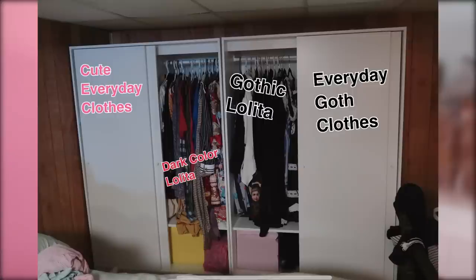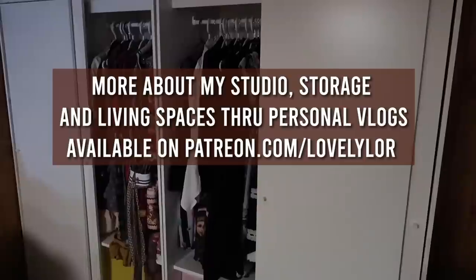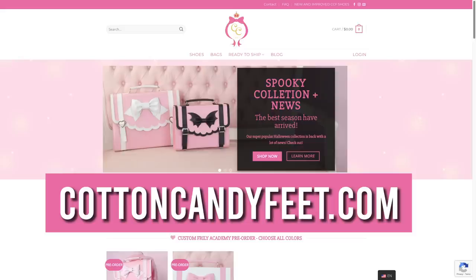I have a cute clothes closet, an everyday goth clothes closet, a gothic lolita closet, and a closet of other random darker lolita clothes. So I have a lot of sweet lolita shoes, which I'm very grateful for, but I don't have many dark lolita shoes. Generally when I wear gothic lolita, I wear the same pair of flats from Taobao and then any boots that I have for my everyday goth clothes. So I jumped at the opportunity to work with Cotton Candy Feet so that I could have some more dark shoes.